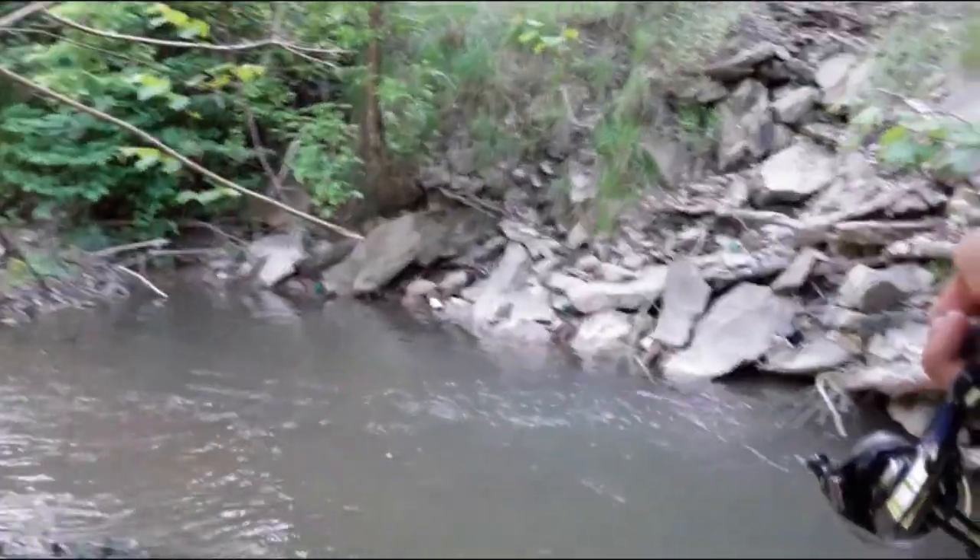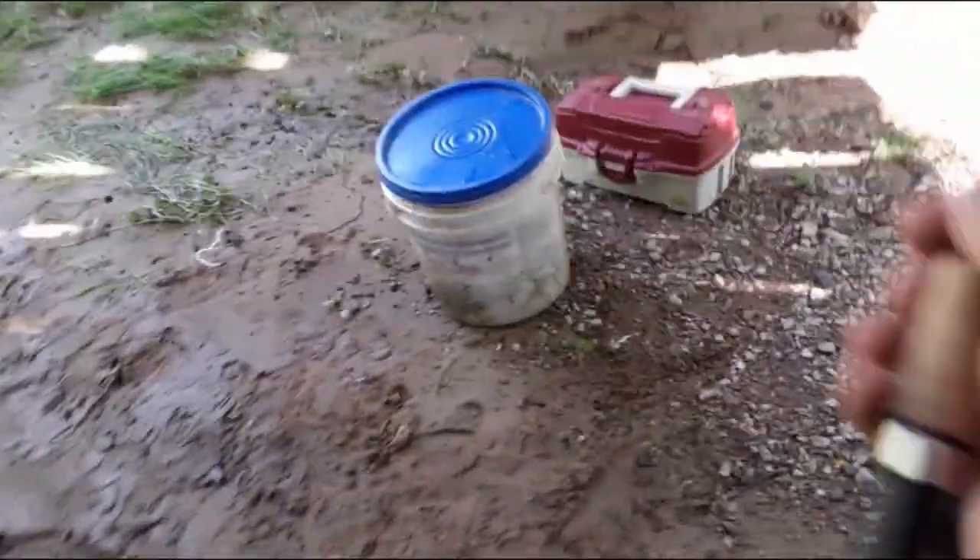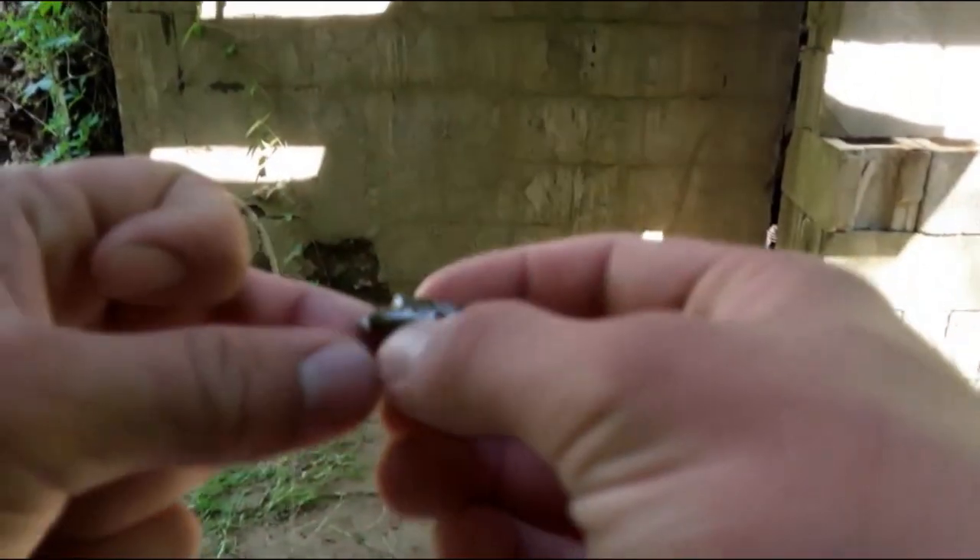Alright guys, I actually just lost the popper on that tree branch over there, so I'm going to go ahead and tie something else on and see what I can get. I don't even know what I brought, to be honest. Let's go ahead and tie this little cricket on here and see what we can get with it.